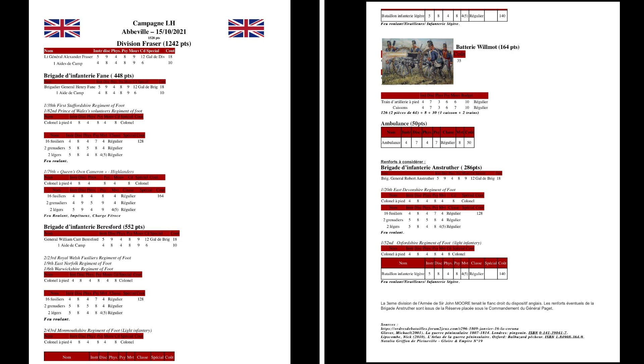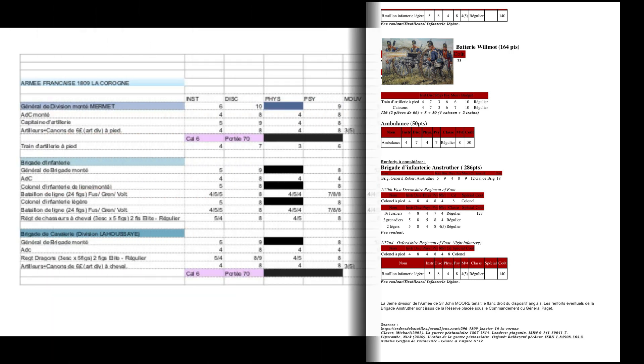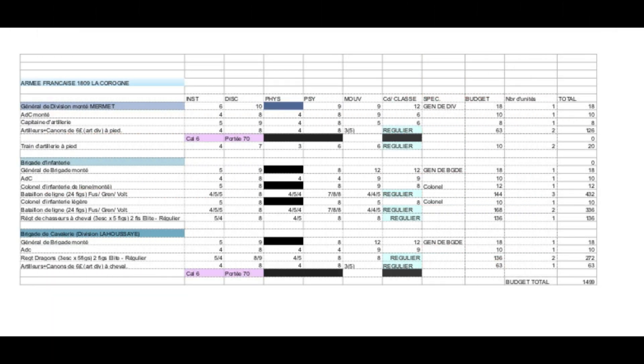Pour ma part, j'ai joué une armée française basée sur la bataille de la Corogne, comme l'armée anglaise. J'avais beaucoup d'infanterie, de l'infanterie légère, et beaucoup de cavalerie avec une brigade de réserve de dragons composée de deux régiments, avec de l'artillerie de ligne et de l'artillerie à cheval, ce qui est assez intéressant avec la nouvelle version des règles LH Bicentenaire.